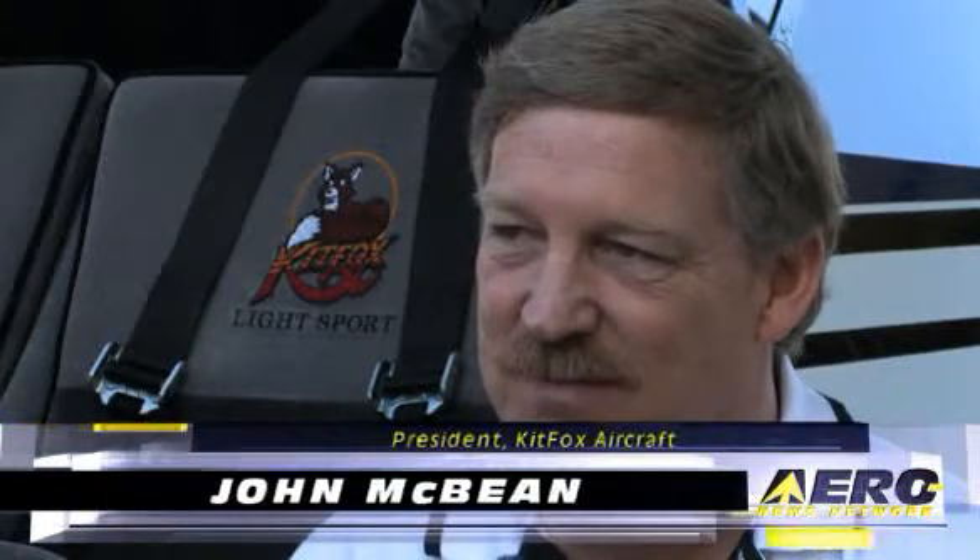John, first of all, thanks for taking some time out to talk to us today. I have to start off with the first obvious question, and that is, by the unofficial count, this makes the 97th entry into the light sport aircraft market. How will Kitfox be unique?